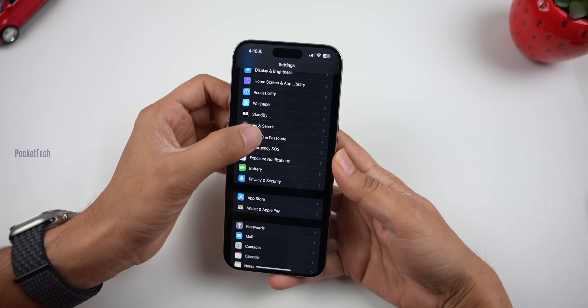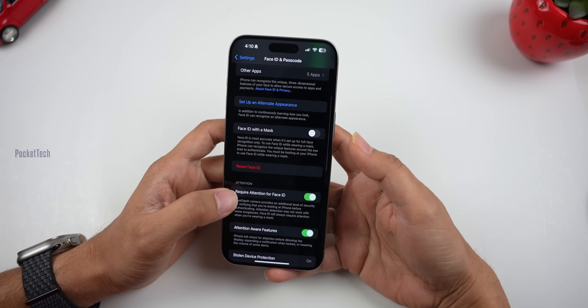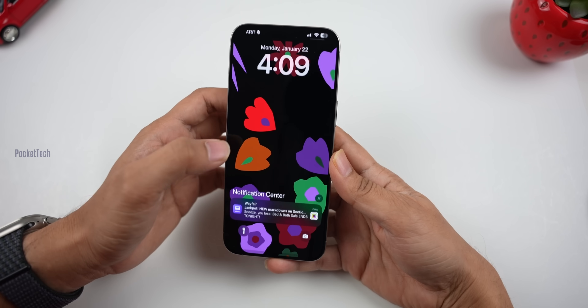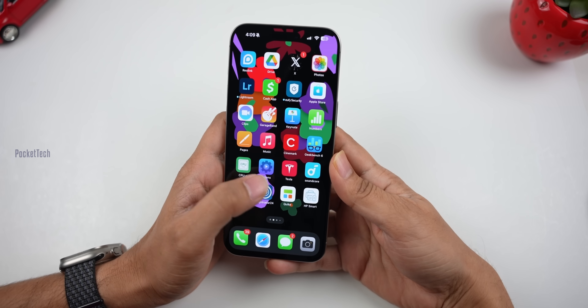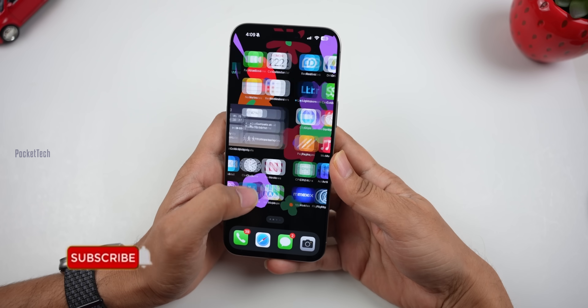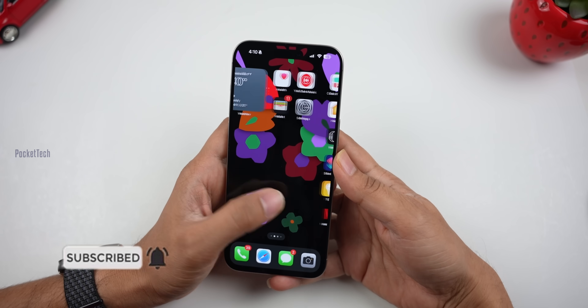So iOS 17.3 is a major stolen device security update. There are 15 security bug fixes and the latest new features. If you enjoyed this video, please like, share, and subscribe. That's it for this video — thank you so much for watching.